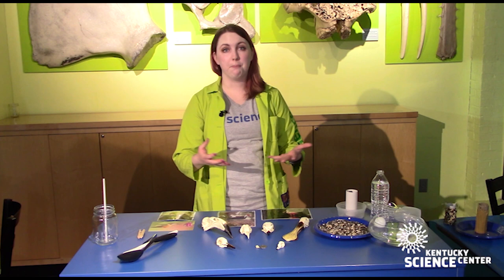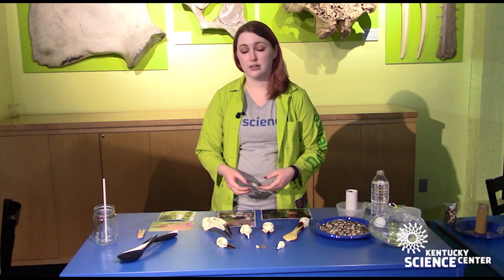Hey there! Scientist Amanda with another Do Science at Home moment with the Kentucky Science Center. Today we are talking about birds. Spring is a great time of the year to look at birds because there are so many of them flying around, making nests and gathering food, and pretty soon you'll start seeing some baby birds too.